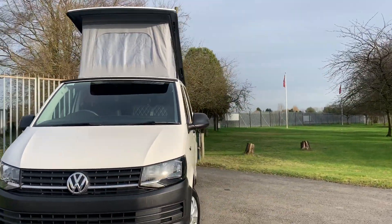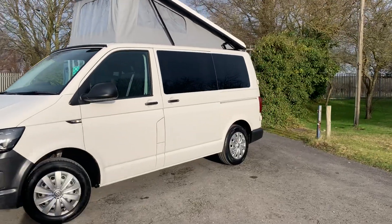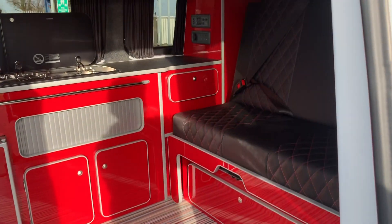We can see it's got the usual pop-top elevating roof as well, which we'll see from inside in a minute. It's a Euro 6 engine — the latest of engines.